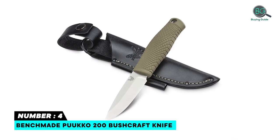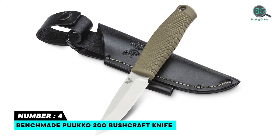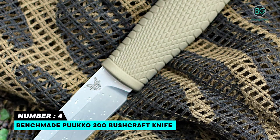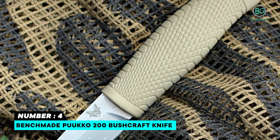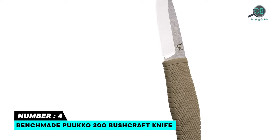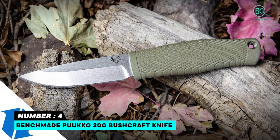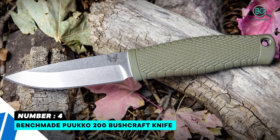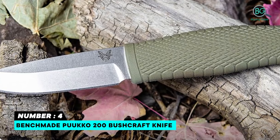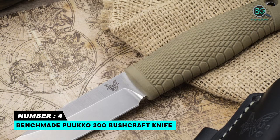Number four: Benchmade Puako 200 bushcraft knife. Meets modern performance standards for a distinctive general use tool in a fixed blade package. Defines the standard for toughness and provides high wear resistance to breakage and chipping. Drop point blade is ideal for bushcrafting and outdoor applications. Rubberized grip for a comfortable and secure hold, helping keep cuts clean through a multitude of tasks. Full tang construction provides enhanced stability. Leather belt loop sheath for easy access, with lanyard hole for versatile carry options.